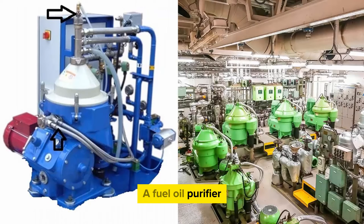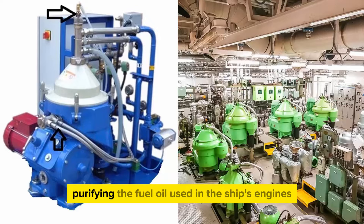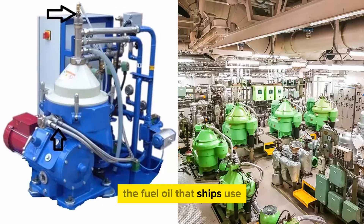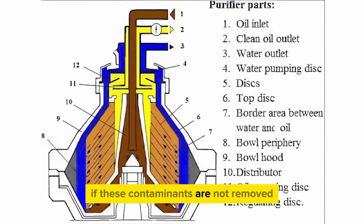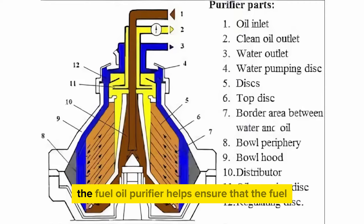A fuel oil purifier on a ship serves the essential purpose of cleaning and purifying the fuel oil used in the ship's engines. The fuel oil that ships use, typically heavy fuel oil (HFO), can contain impurities, water, and solid particles. If these contaminants are not removed, they can cause various issues, including engine damage and decreased efficiency. The fuel oil purifier helps ensure that the fuel fed into the ship's engines is of high quality and meets the required specifications.